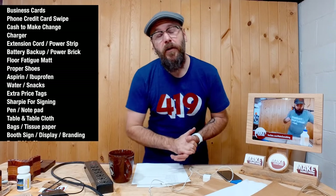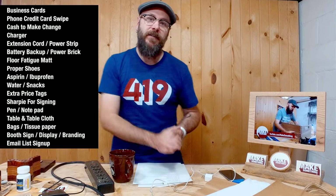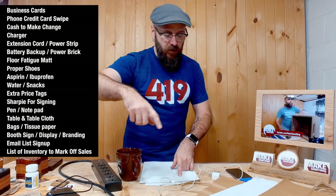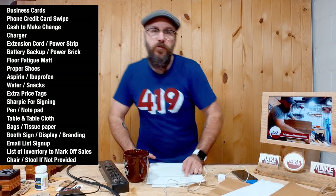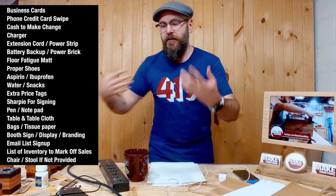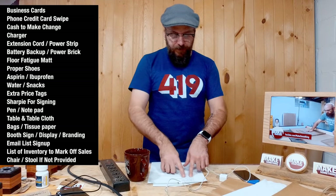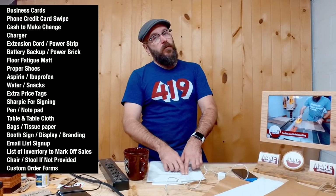If you are collecting email addresses, bring an email list signup sheet where people can write down their name and email address. Also bring an inventory list to mark off your sales. Check to see if your booth space comes with a chair — if not, bring a chair or a stool. I prefer a stool because it's easy to get up and sit back down while you're moving around, talking to people, shaking hands, and making sales.